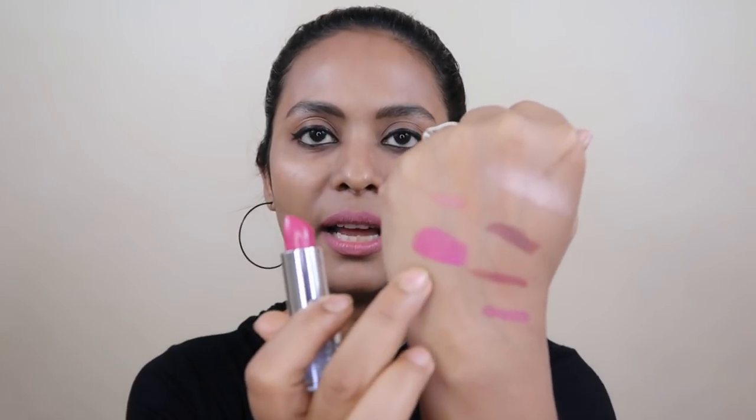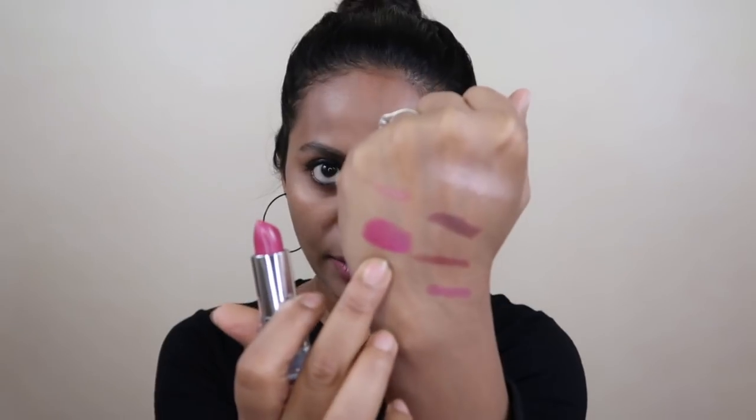Next I have another Lakme lipstick — the Enrich Stain Lipstick in shade P35. I don't like its smell, but let me show you the color — it's a mauve pink shade. This is not a fully matte lipstick; it's a creamy matte lipstick.